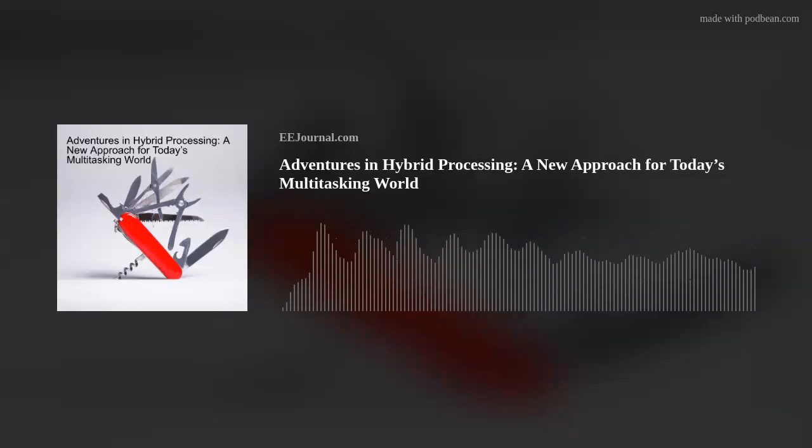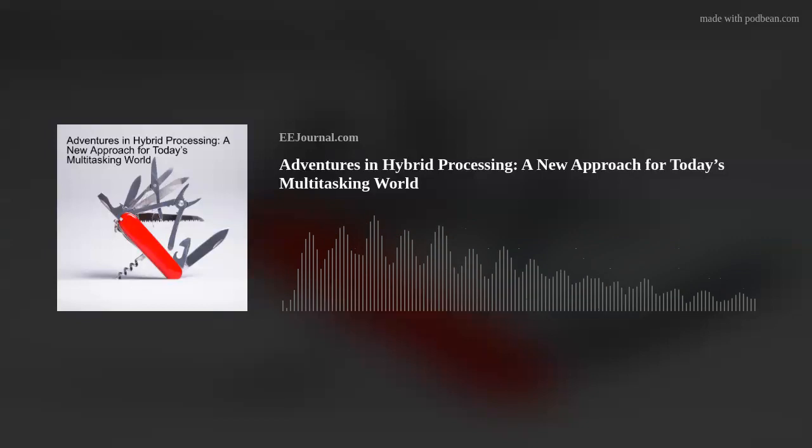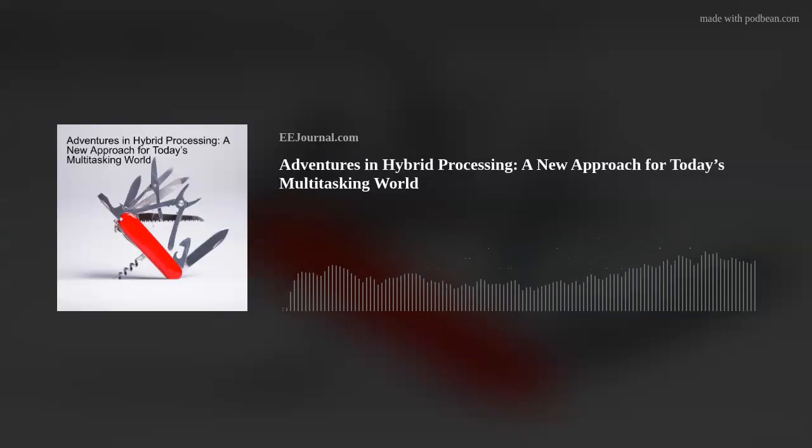Hi, Aaron. Thank you so much for joining me. So we're talking about hybrid processors for today's multitasking world. But before we talk more in depth about hybrid processors, Aaron, what has changed when it comes to processors for embedded systems?